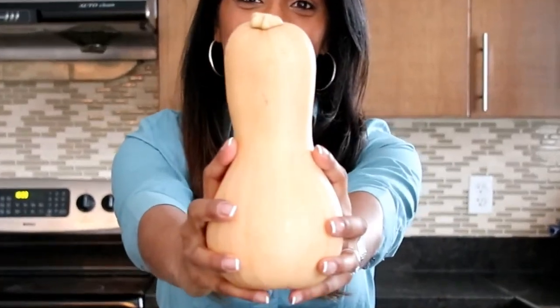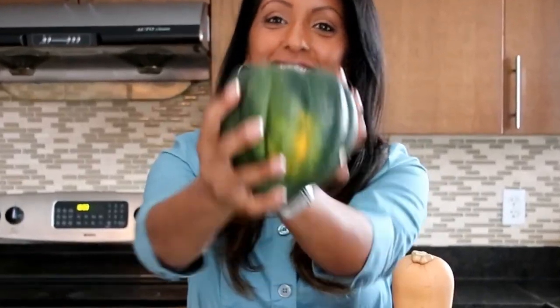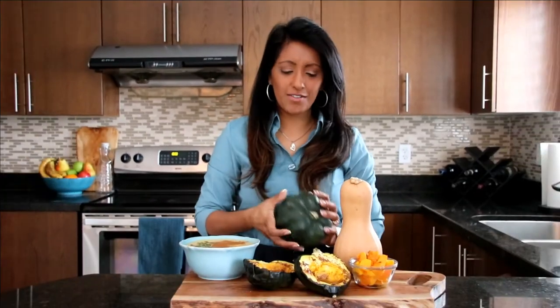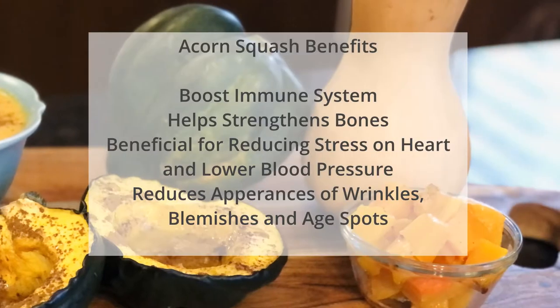Squash is so good for you. Today I have the butternut squash and the acorn squash — these are two of my favorites from the squash family. Let's share a few benefits. The acorn squash can boost your immune system, help strengthen your bones, and can be beneficial for reducing stress on your heart and lowering blood pressure. It can also help with reducing the appearance of wrinkles, blemishes, and age spots.